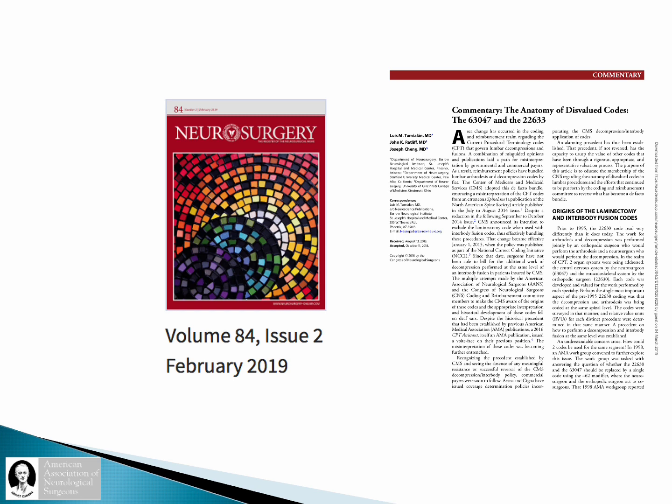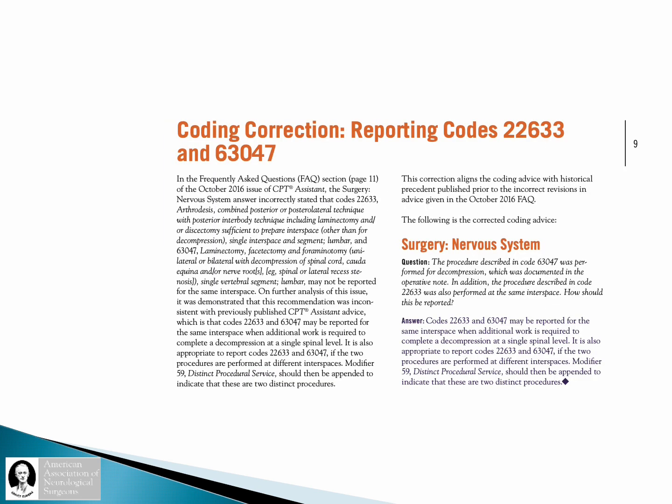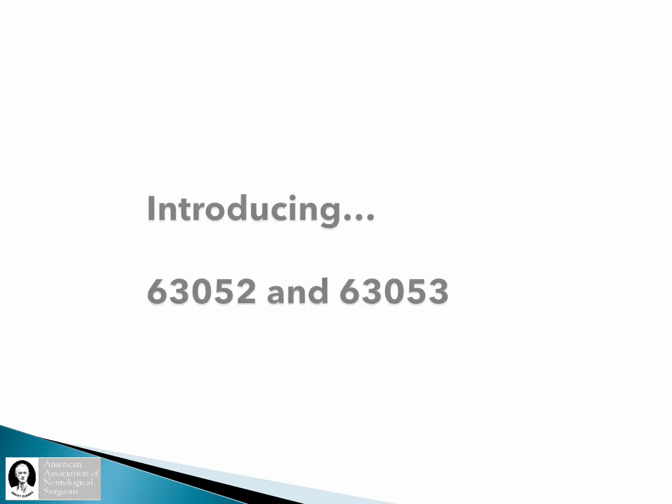That represented some of the advocacy efforts that eventually went to overturn what was an erroneous CPT assistant article. We were able to demonstrate a compelling argument as to why a decompression code should be separately billable to an interbody fusion code. Over the span of several years of advocacy efforts and advocacy in the AMA and representation in the RUC, we were able to succeed in acquiring two additional codes.